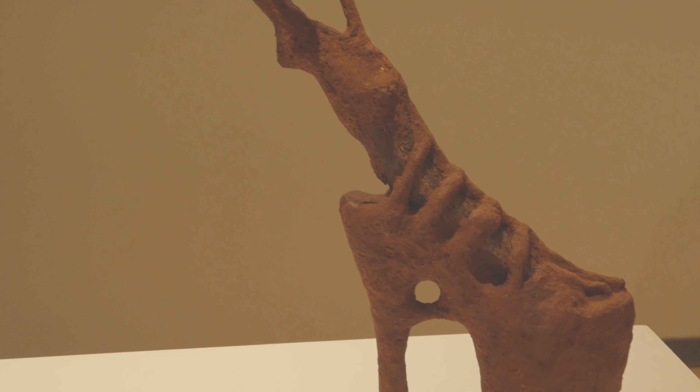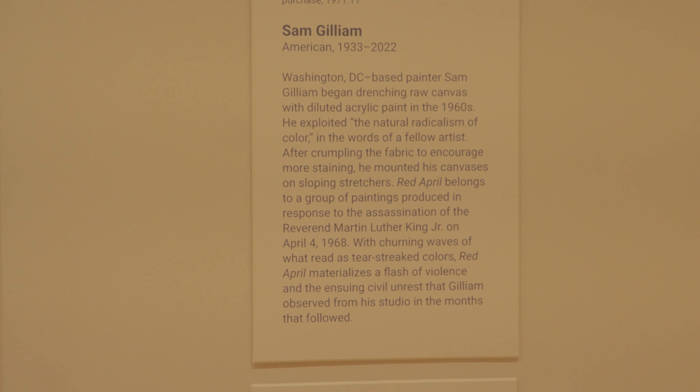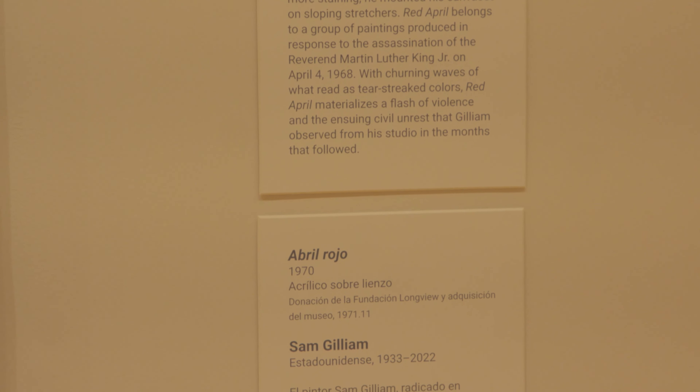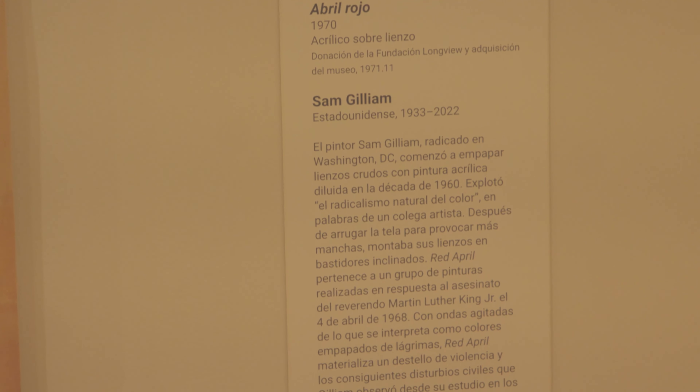Another feature of the Stanley Museum's Homecoming installation that we're quite proud of is the bilingual wall labels. We have wall labels and gallery text in English and also in Spanish. This makes the museum much more accessible to visitors from all across Iowa and the United States.